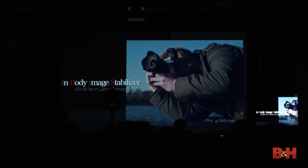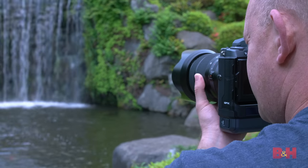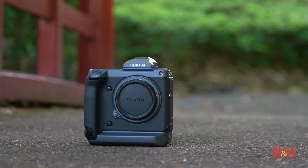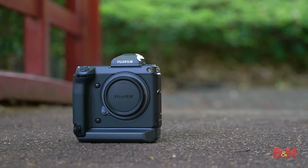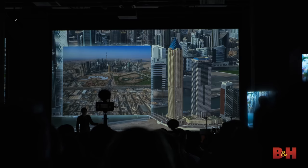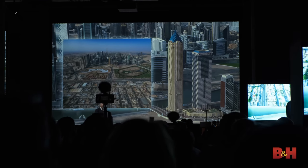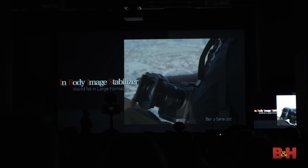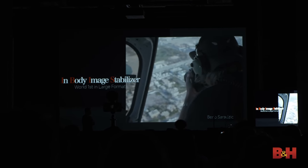The other thing we have is in-body image stabilization, which gives us a lot of flexibility. 102 megapixels is very unforgiving, so having a camera we can handhold down to maybe a sixth or an eighth of a second really opens up the capabilities of a larger format chip. It can now go places where people only dreamed of — like helicopters, mountain climbing. We actually have a camera at the top of Everest right now.